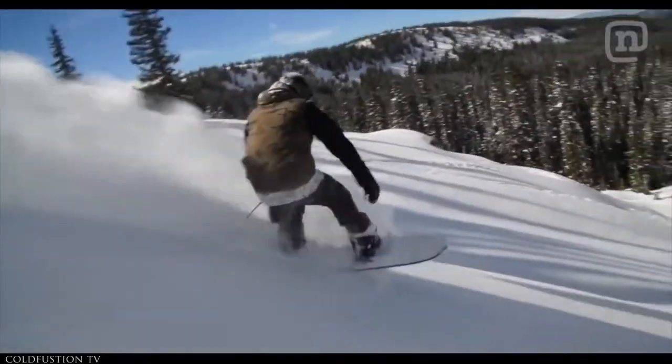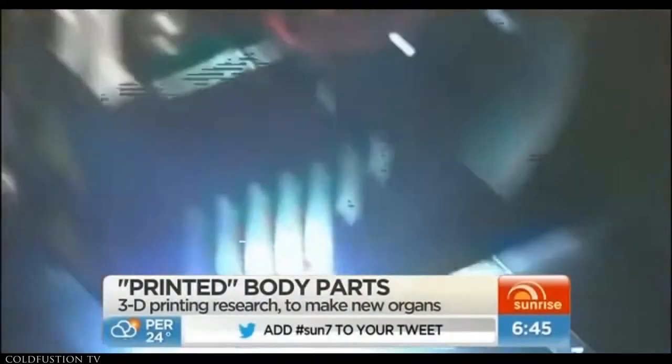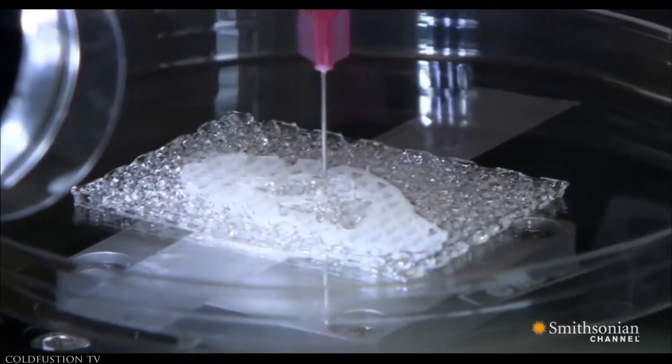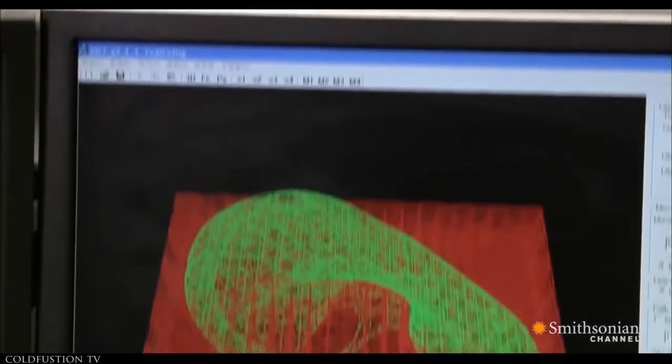This is the world of 3D printing. In this video, we'll count down the top 5 crazy applications for 3D printing, and then we'll take a look at where the technology is heading in the future. What you're about to see may surprise you.